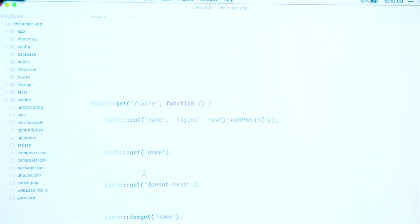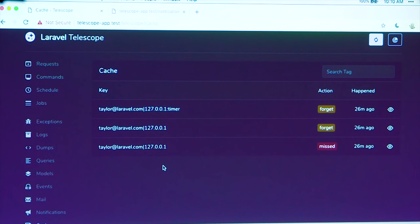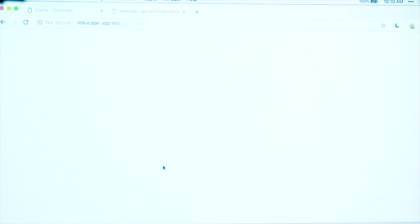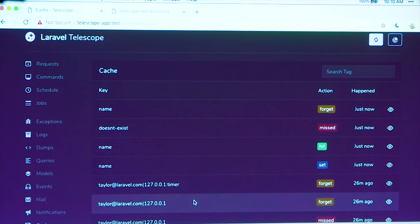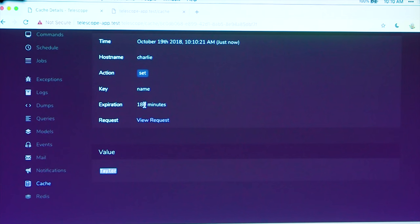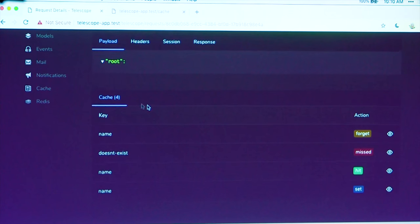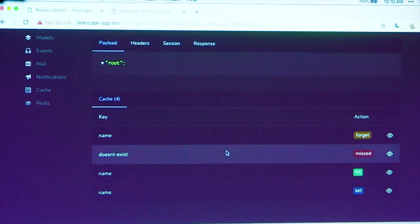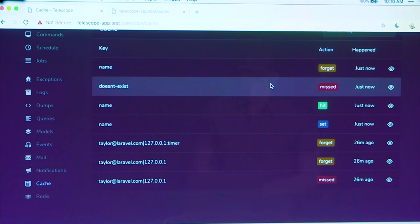Moving on — the cache screen. The cache screen is a pretty simple screen: it just shows you cache hits and misses, updates, things like that. If I hit that route, we can see that we had a miss, we updated a cache with the key of 'name', updated it to 'Taylor', and it expires in 180 minutes. We can view the request and see all the cache operations for that request. This is useful if you can see where your cache misses are — if you're seeing more than you expect — and get a nice overview of what's going on there.